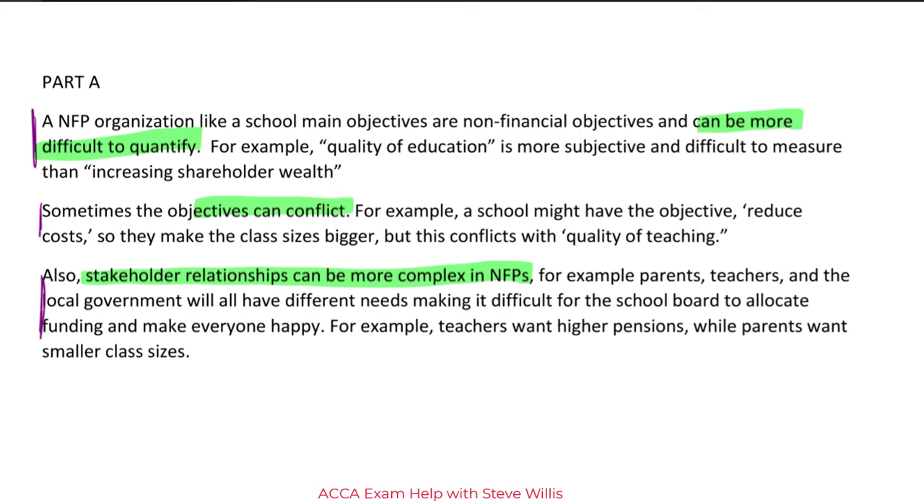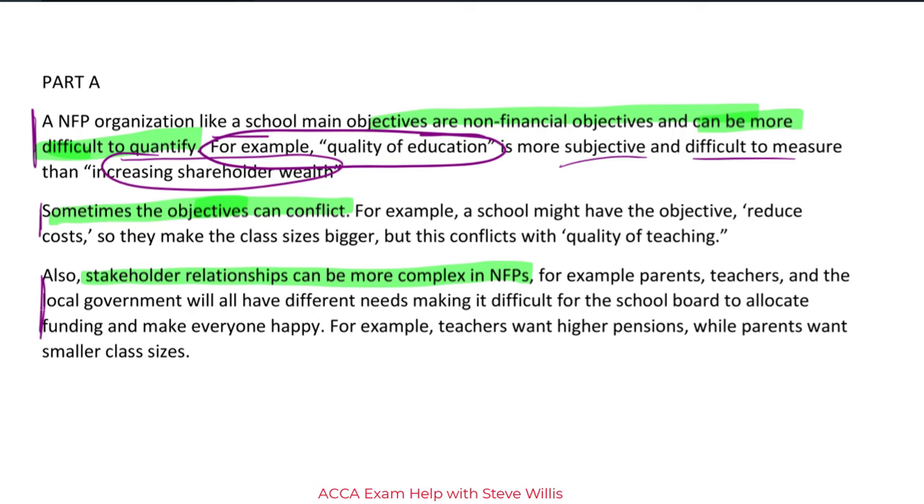Non-financial objectives are difficult to quantify and sometimes can conflict, and stakeholder relationships can be more complex. To give a full explanation using the school context — for example, quality of education is more subjective and more difficult to measure than increasing shareholder wealth. That's a well-developed idea and a good explanation. I'm positive that's going to trigger a mark, maybe even two marks.